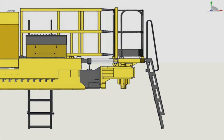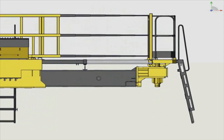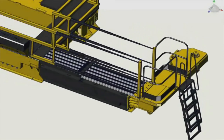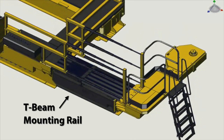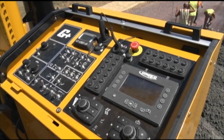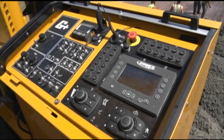When the frame is telescoped for width changes, the operator's platform and the safety guard rail also telescope. The T-beam mounting rail is incorporated into the telescoping frame. The Gameco G Plus control system is what makes this an intelligent paver.